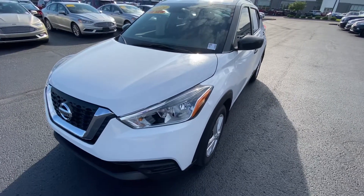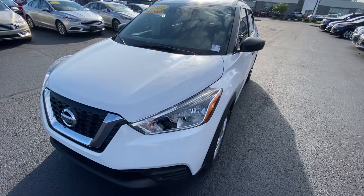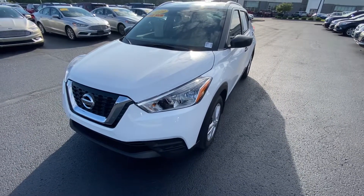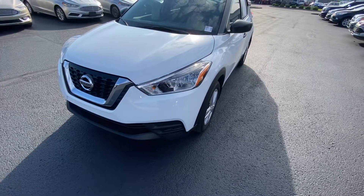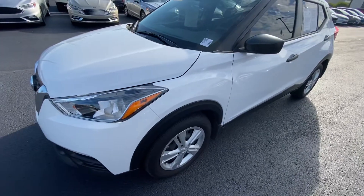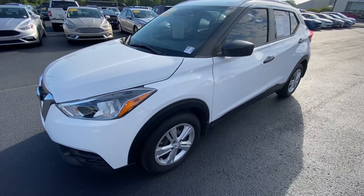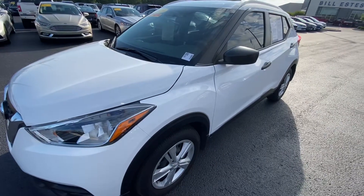Hey, good morning. Trent Edwards with Bill Estes Ford, and I want to thank you for showing interest in this 2019 Nissan Kicks. I actually own a 2018 Nissan Kicks and I love these vehicles. One reason is it's affordable — you get 40 miles a gallon. It has a great engine and transmission, and it was built on a Versa platform, a vehicle known to last forever.